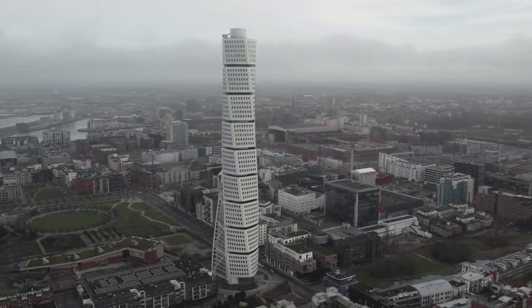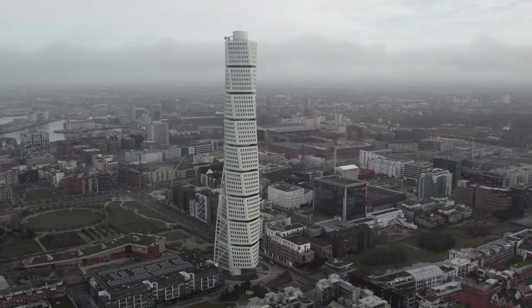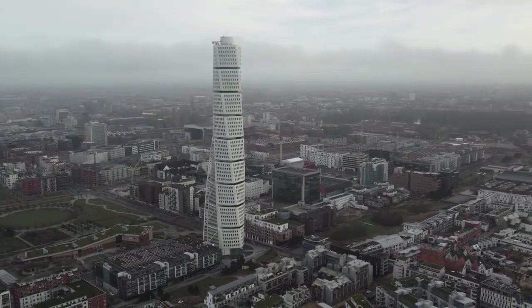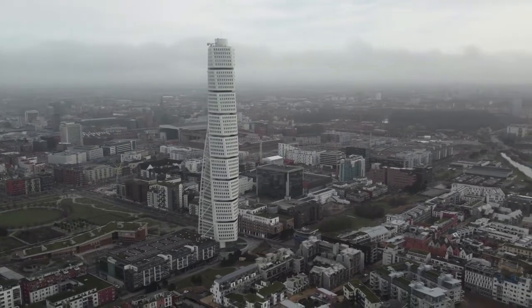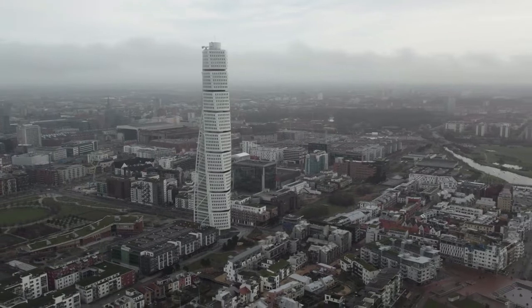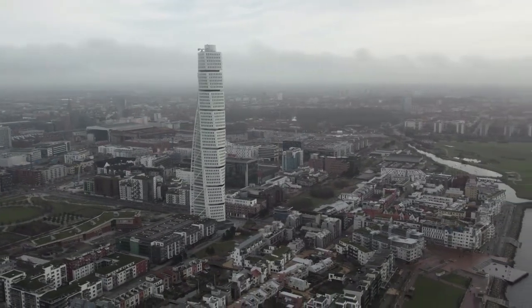If you look closely at the structure, you'll notice that it's made up of nine pentagon-shaped blocks, each with five stories, stacked on top of each other. This made the winding design that made the building unusual at the time much easier to achieve.